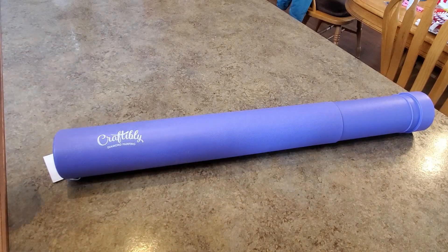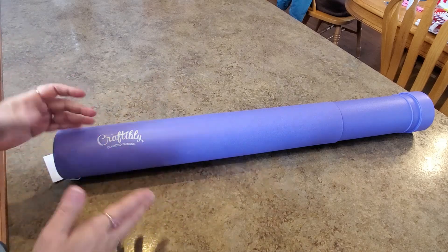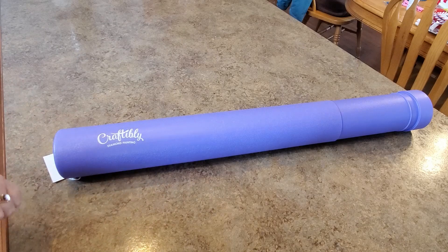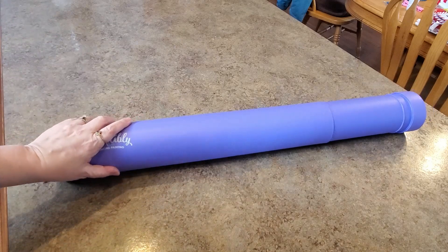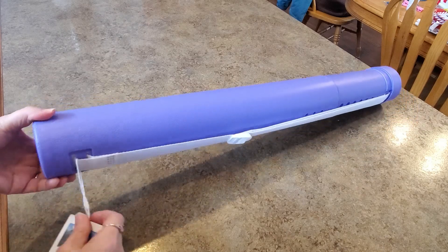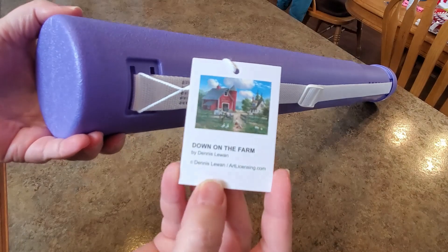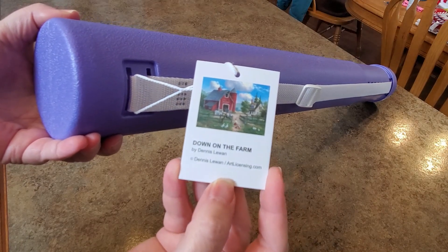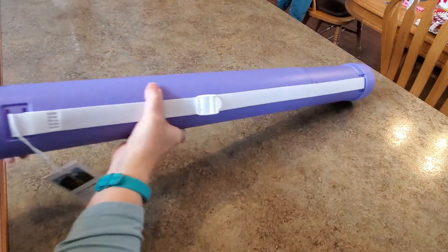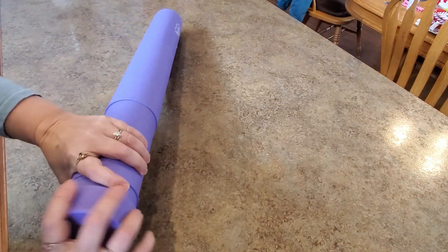I've had this one around for a while — life's been busy. I've been trying to stretch out my Craftablys because I can't buy everything in the store, so I'm trying to spread them out over time. Let me show you this one — we have some things to talk about. First of all, I got 'Down on the Farm' by Dennis Lawan.